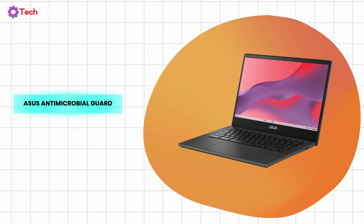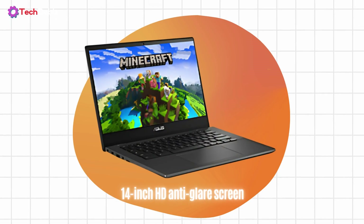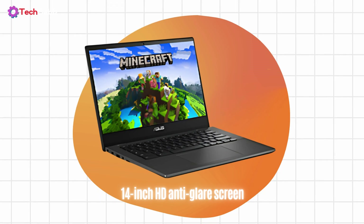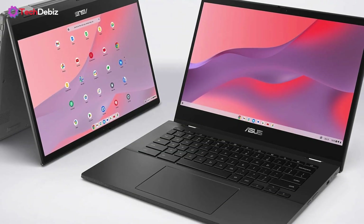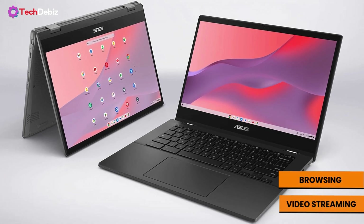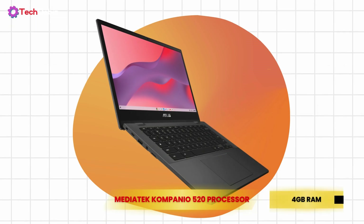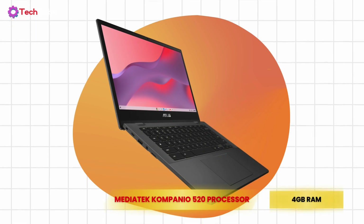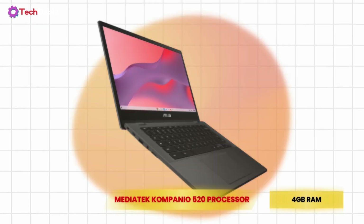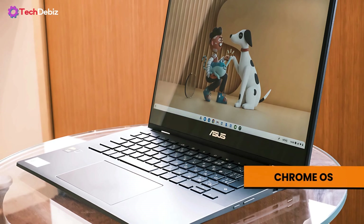The 14-inch HD anti-glare screen delivers clear visuals while reducing eye strain, which is great for long study sessions. While the resolution isn't the sharpest, it does the job well, especially for web browsing and video streaming. As for performance, the MediaTek Kompanio 520 processor and 4GB of RAM keep things running smoothly for everyday tasks like note-taking, research, and video calls. It won't handle heavy-duty multitasking, but for students who primarily use Chrome OS, it's more than capable.